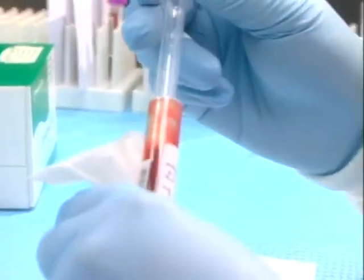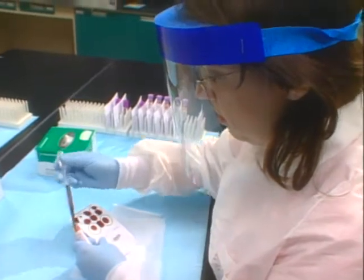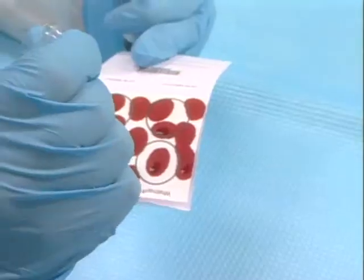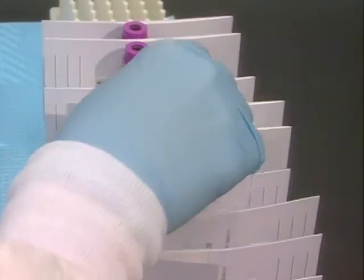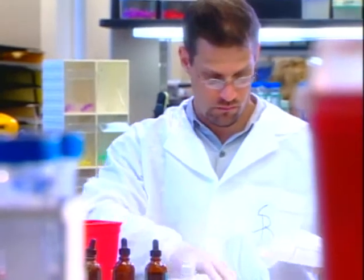The most common type of DNA analysis today uses PCR, which stands for polymerase chain reaction. PCR allows investigators to analyze evidence that couldn't be tested before because there wasn't enough DNA or it was of poor quality. PCR copies the DNA over and over again — a kind of chemical xeroxing. This amplification process creates enough DNA to generate a profile.